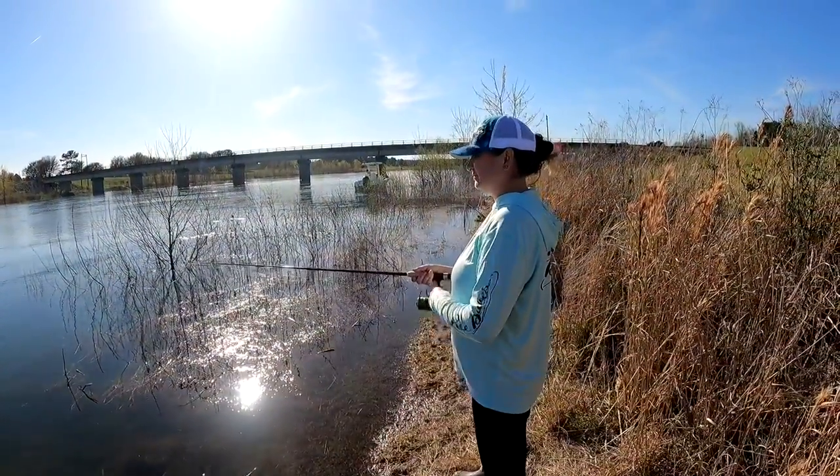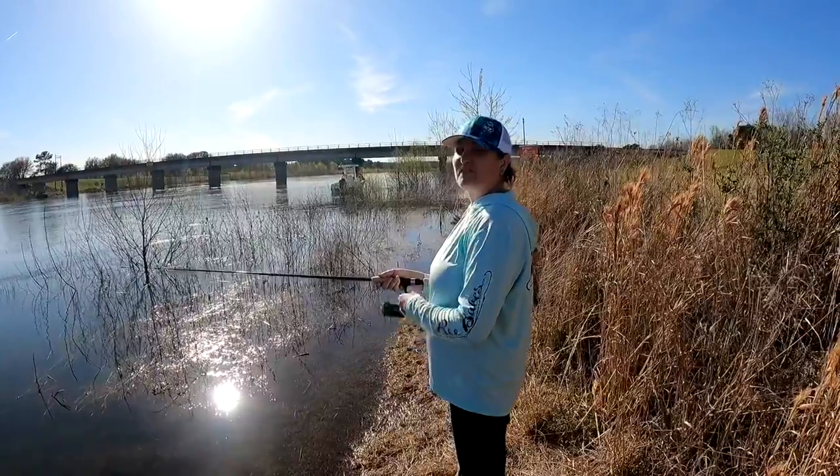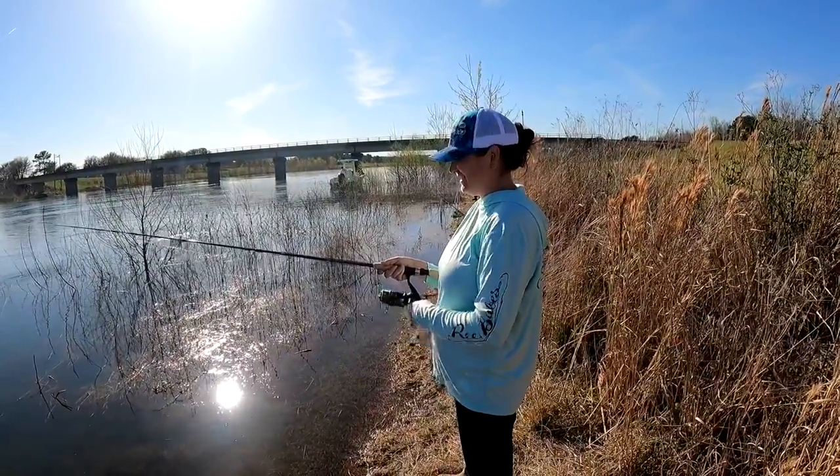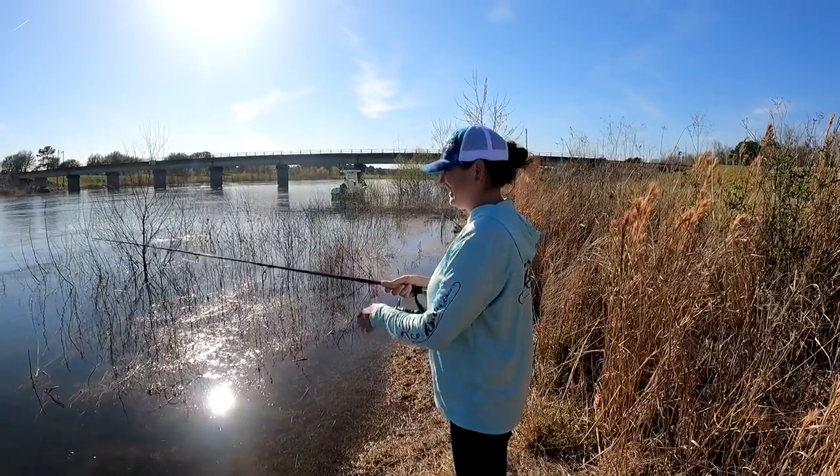How's it feel to have not caught a fish yet? Feeling a little defeated. I usually — I'm the first one to catch a fish. You are always the first person to catch.